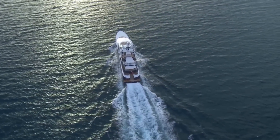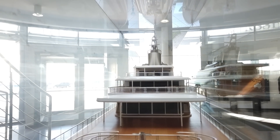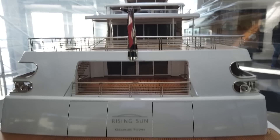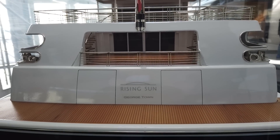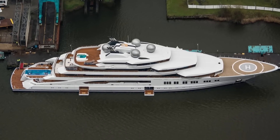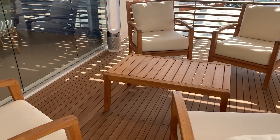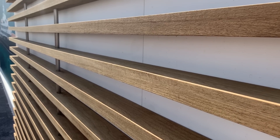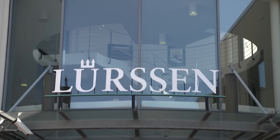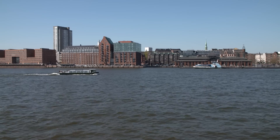One of the reasons for Lurssen's great success is their ability to source the finest materials. And as you may know, teak is a wonderful resource that our planet has to offer. For decades it's been used not just for decking on yachts and ships, but also for furniture and flooring. It's a precious commodity, and in recognition of that fact, Lurssen have taken really quite remarkable steps to ensure that the teak tree will be around for centuries to come.